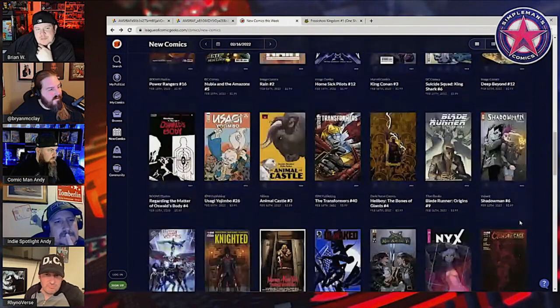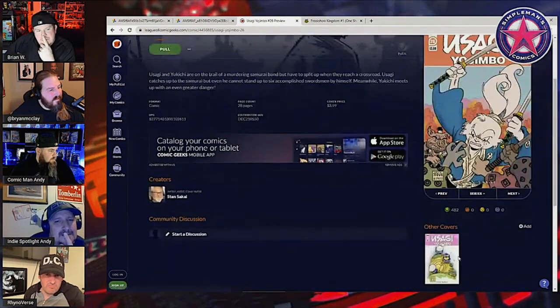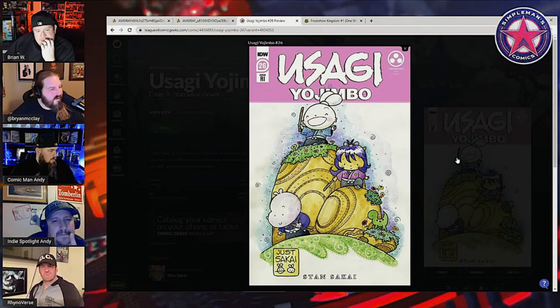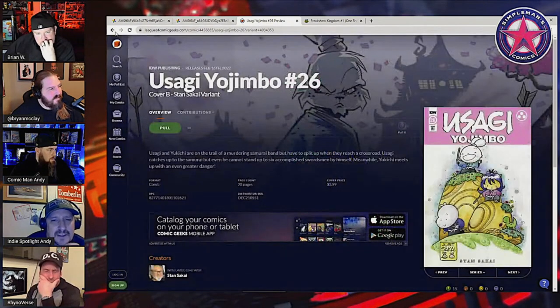I saw another book but figured Tomberland might be picking that up — yeah, the yellow one. It's a great cover but that's sold out online at a lot of places. It's the guy's daughter — beautiful cover, a little Scotty Young-esque.